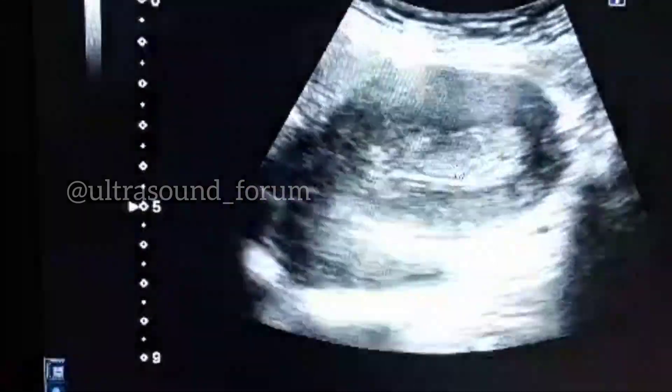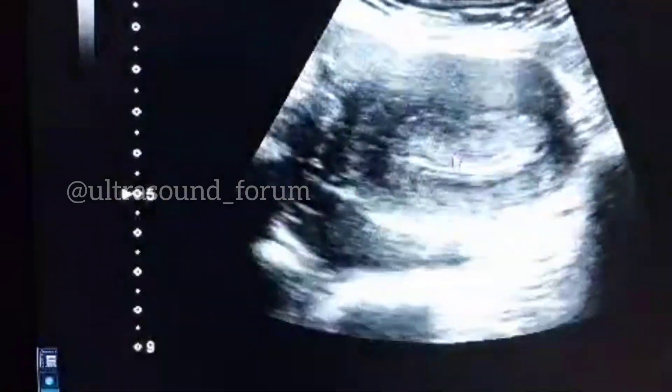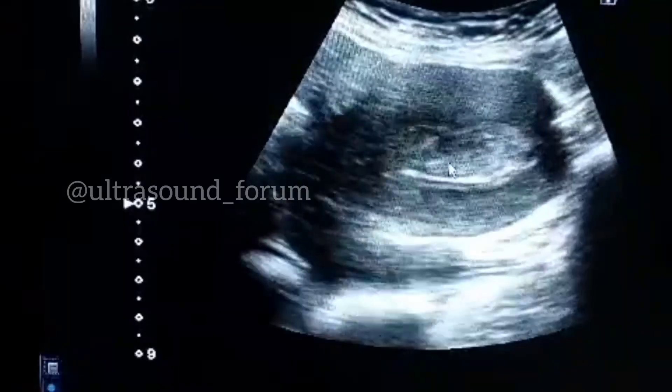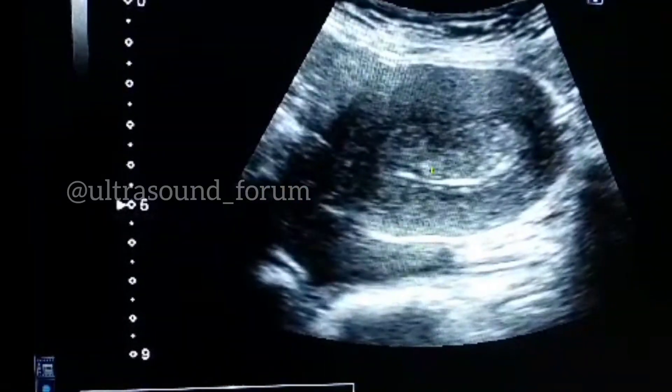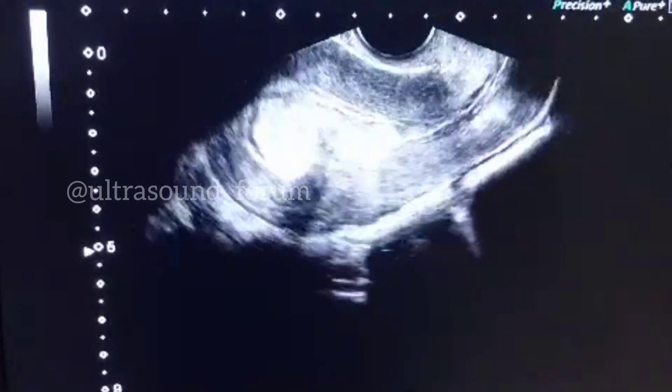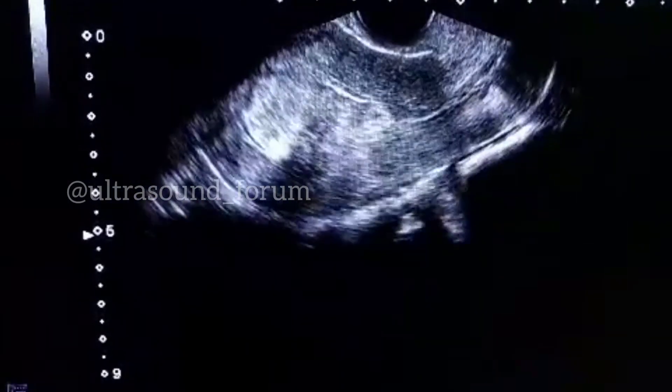Now we will perform a transvaginal scan and we will see again. We are now performing transvaginal scanning.